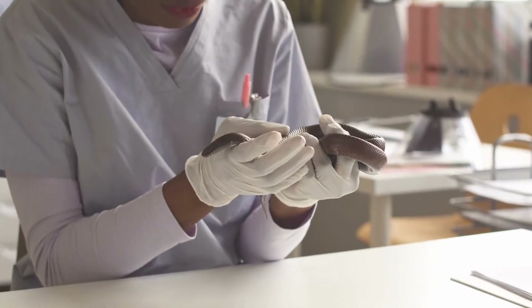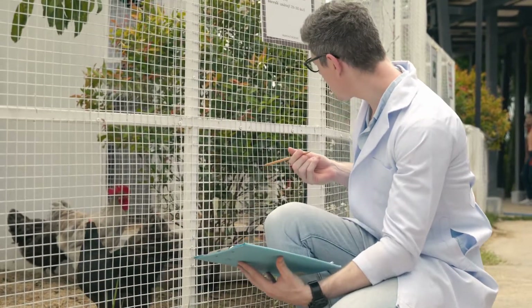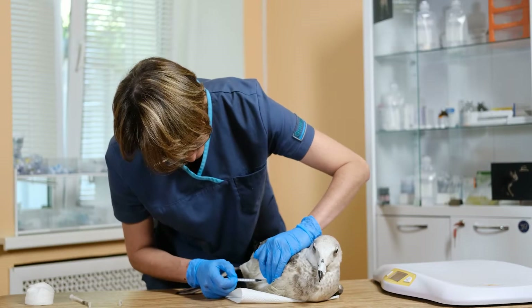Zoos also have special doctors called veterinarians. These doctors make sure that the animals are healthy. If an animal gets sick, the veterinarians can give them medicine to help them get better.